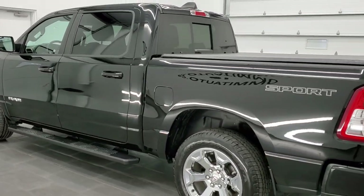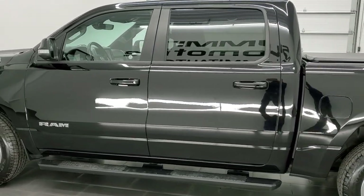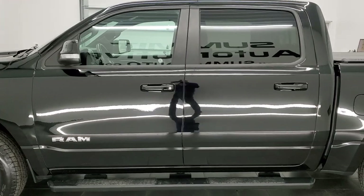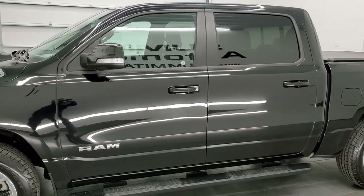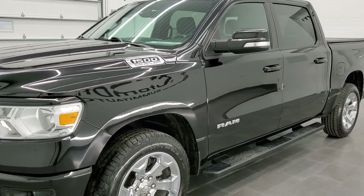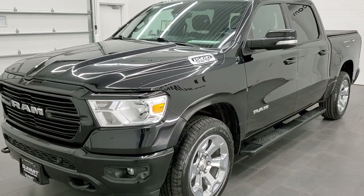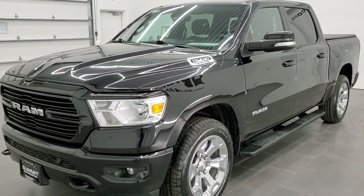This 2020 Ram 1500 has the 5.7 liter V8 Hemi engine. This truck has been fully safetied and inspected by our service shop per the state of Wisconsin inspection process. It has a fresh oil and filter change, all the fluids have been checked and topped off, and this truck is 100 percent ready to go.